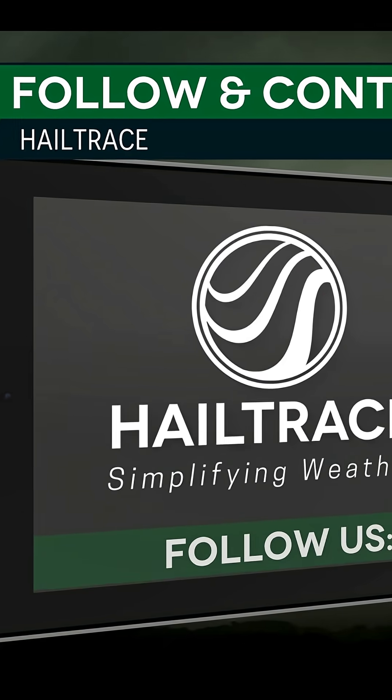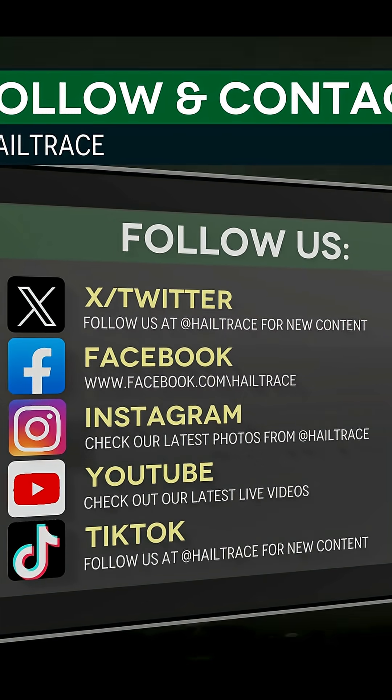Happy anniversary — 15 years to the largest hailstone in the U.S. Follow Hail Trace for more weather and catch our live noon forecasts every weekday.